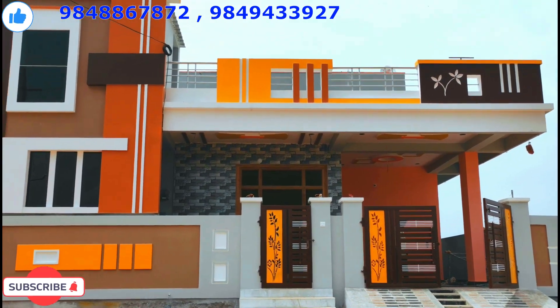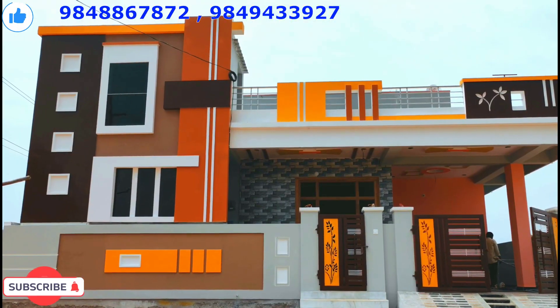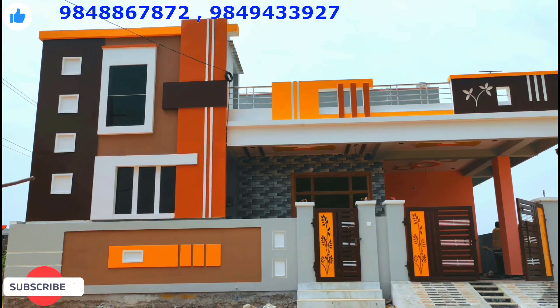Hello friends, welcome to BMR Properties. Today we are going to talk about the East facing South Corner. We are going to talk about Sagar Highway in the south corner.